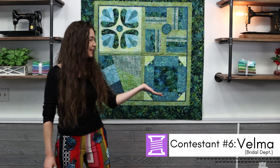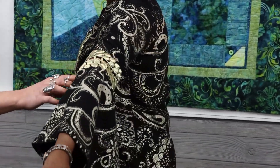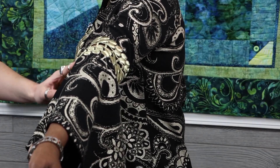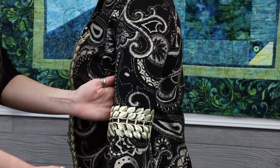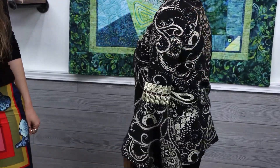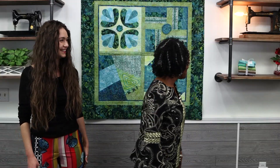Introducing contestant number six, Velma, with her beautiful blouse with long peplum sleeves. You got this fabric off the $5 yard table? Yes. Look at this detail with the trim — she connected the sleeve with the trim and there's no fabric in the back. How much fabric did it take? One and a quarter yards at $5 a yard. That's a bargain. You're ready for a night out. Thank you, Velma.